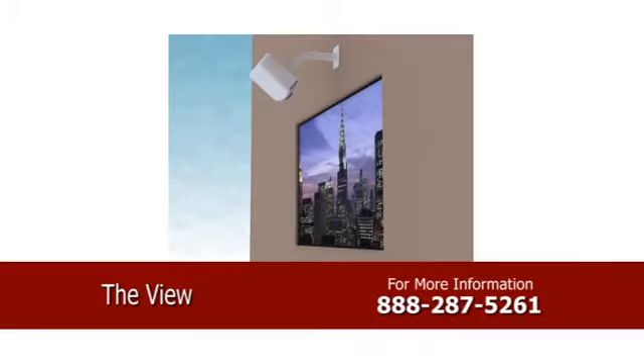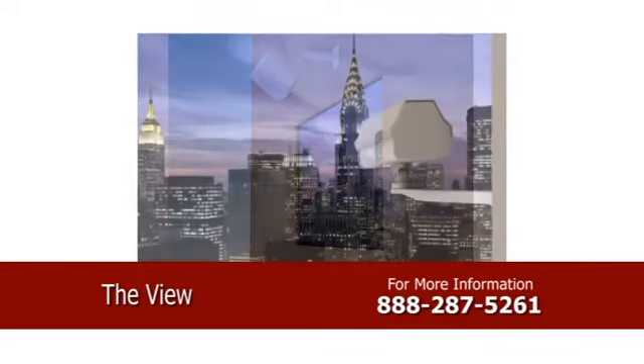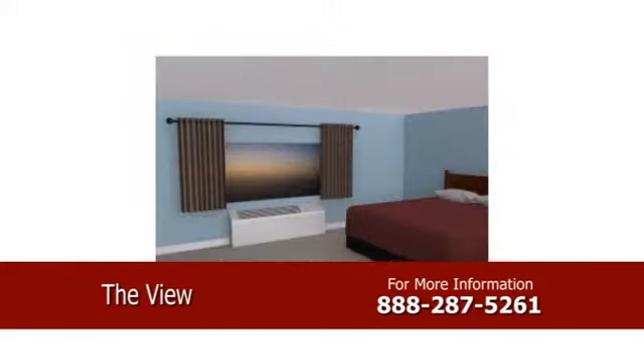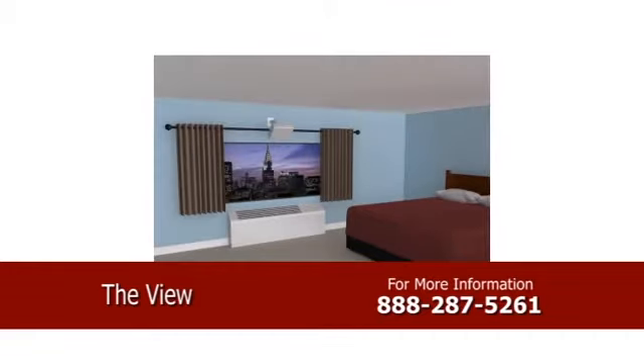Introducing the View, a streaming video projection system to be mounted on the windows of apartment buildings, hospitals, and similar structures. With this device positioned in areas where the most scenic views are visible, the captured image would then be projected live onto other windows in the structure that have obstructed or otherwise undesirable views.